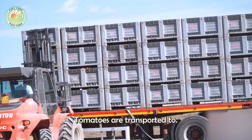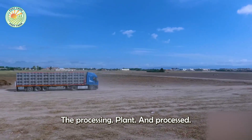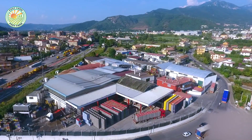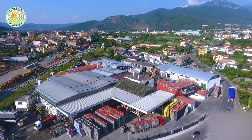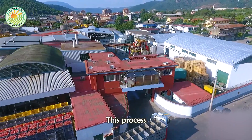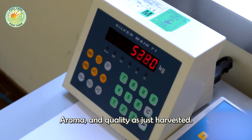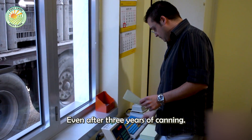After harvesting, tomatoes are transported to the processing plant and processed within six hours of picking. This process ensures tomatoes retain the same flavor, aroma, and quality as just harvested, even after three years of canning.